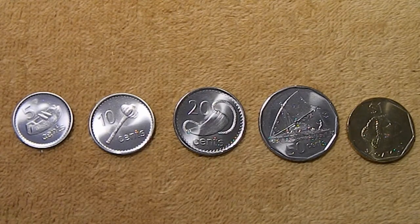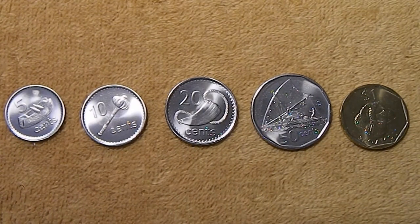Then in 1990, they switched to a nickel-plated steel and a copper-plated zinc coinage. And then in 2009, they dropped the copper-plated one and two cents and reduced the size of the remaining coins. They've also had a bit of a contentious history with the Commonwealth of Nations, and in 2009 they were actually suspended. In 2012, they swapped out the portrait of the Queen on the obverse to animals native to Fiji.